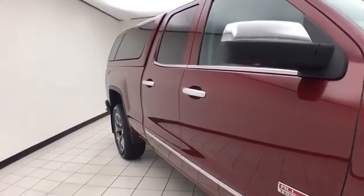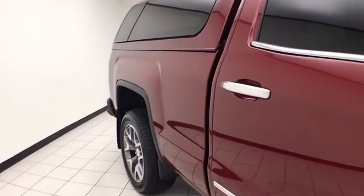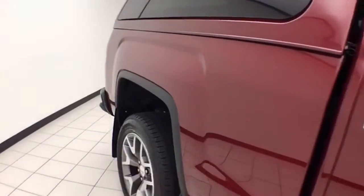We sold this Sierra brand new. It is Sonoma Red Metallic in color. You do receive the balance of the factory five-year, 60,000-mile powertrain warranty.